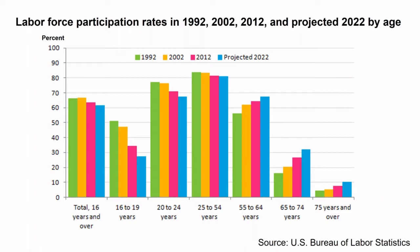Looking at labor force participation rates by age projected out to 2022, we can see not only an increase in workers aged 65 to 74, but also workers aged 75 and over. This is a very different trend from the 1970s and 80s when people were choosing to retire early. This picture is changing.